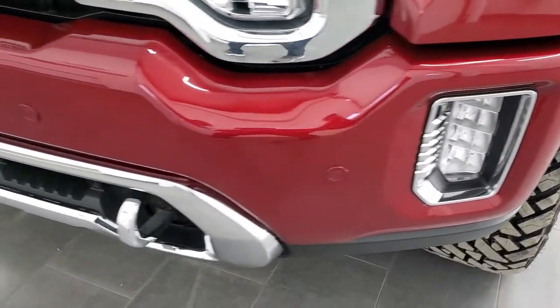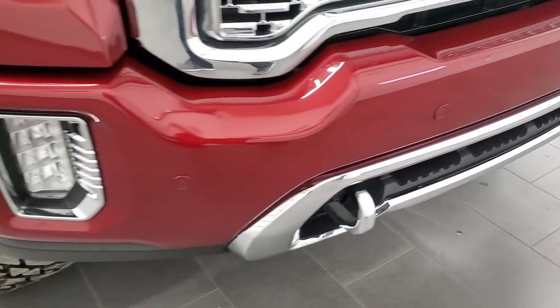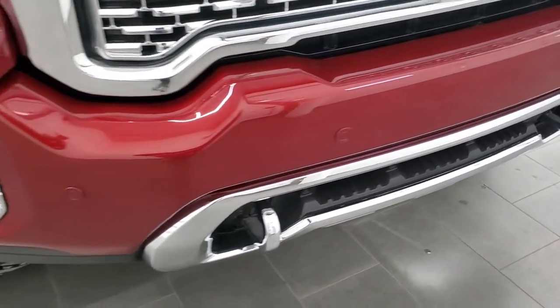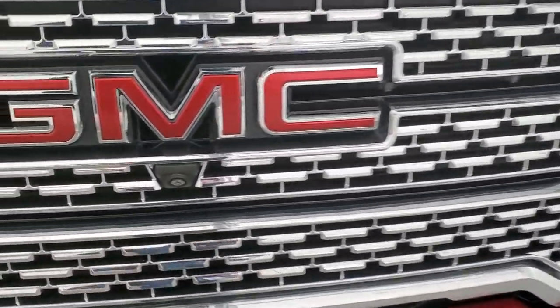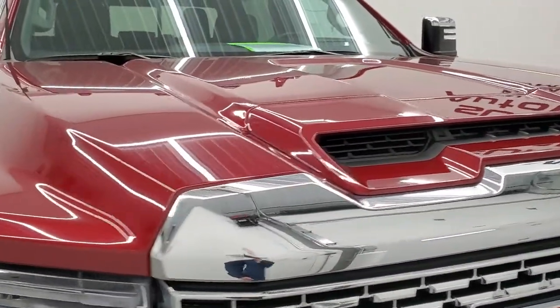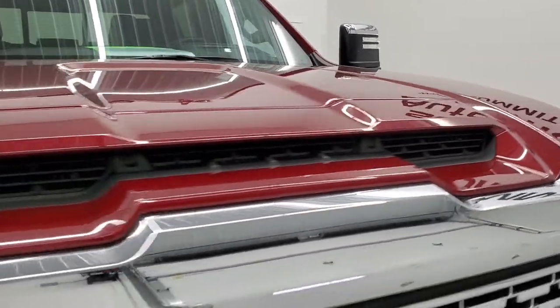We're going to turn all of those lights on at the end of the video, so stay tuned because it's pretty impressive when all those lights are on. You do get the chrome tow hooks and the front bumper parking sensors. I didn't see any dents or dings on that front bumper and the chrome trimmed grille is pretty impressive as well. You also get the 360 camera and we'll check out all that when we get to the interior.